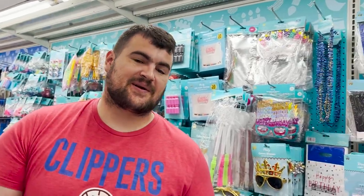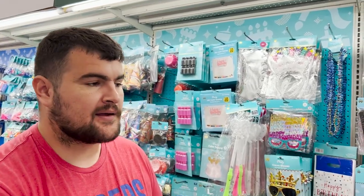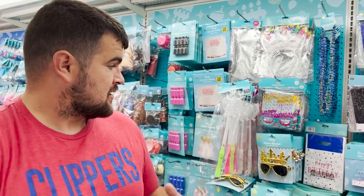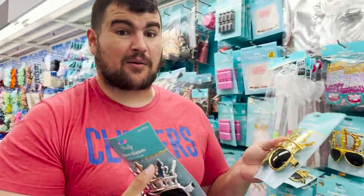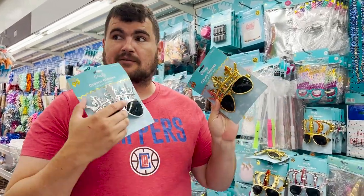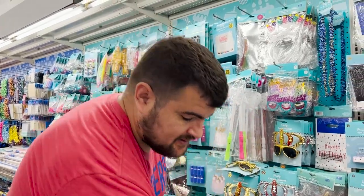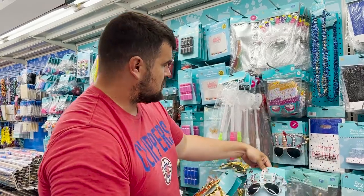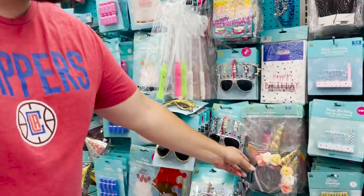This is a gem — if you go to the 99 cent store, they have a section for birthday party related stuff, usually right before the toys section. These glasses here, I probably own maybe 40 of each because they are durable and people love them, so we always stock up. We're actually gonna buy these.